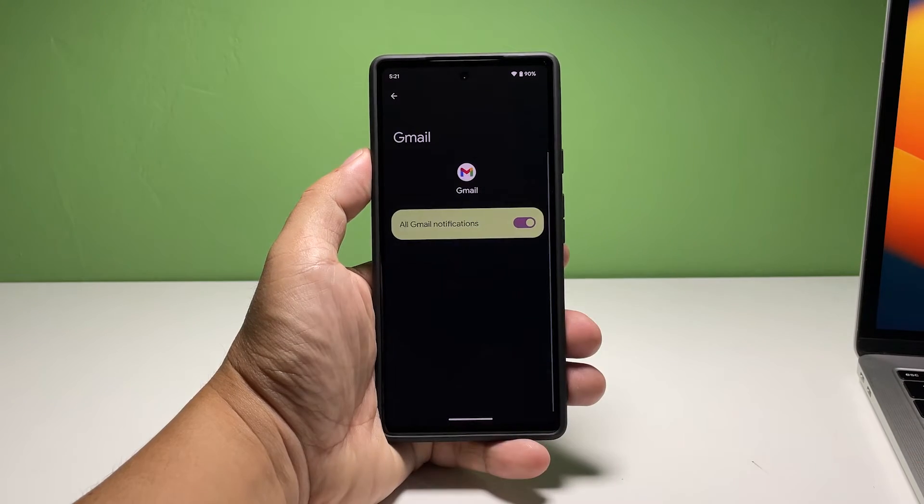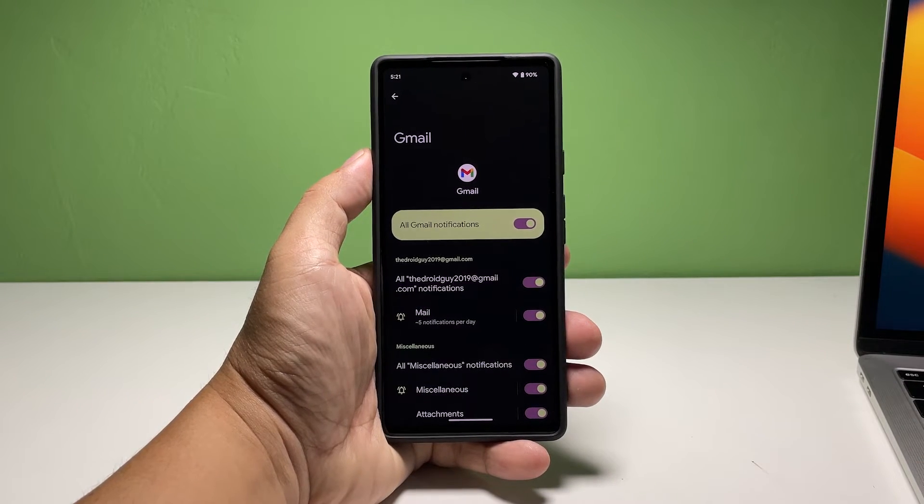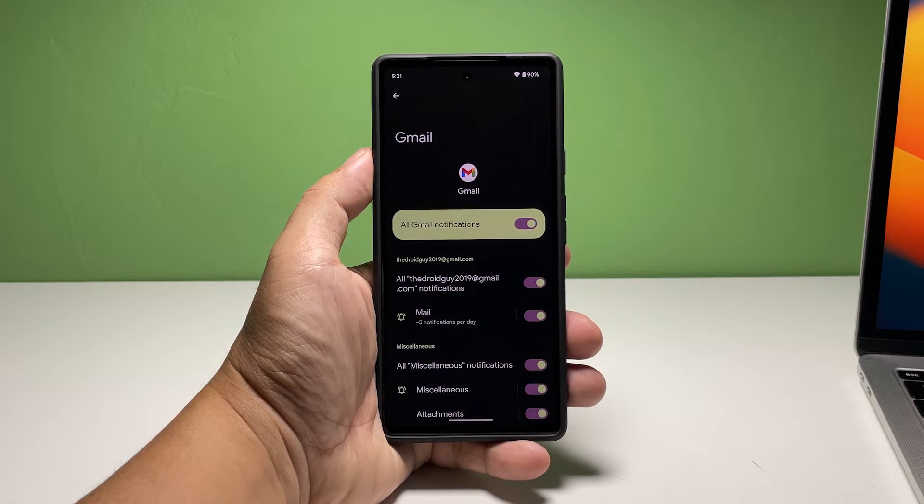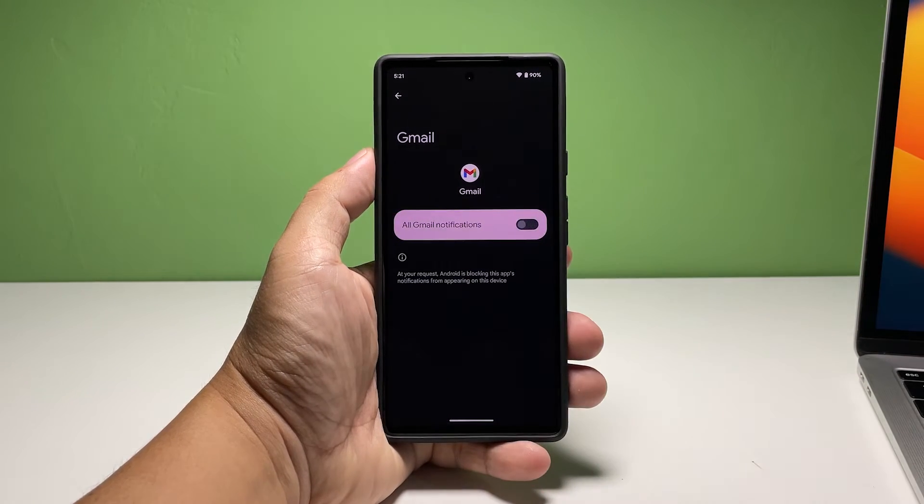Look for Gmail and tap on it once found. This will give you access to some notification settings for the app. If you just want to silence the app, tap the switch next to All Gmail Notifications to disable it. You won't be able to get notifications when new messages are received.